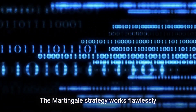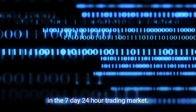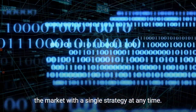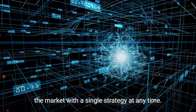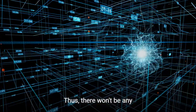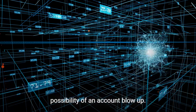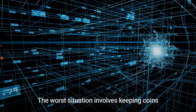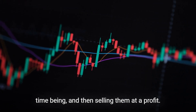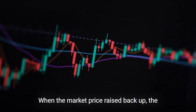The Martingale strategy works flawlessly in the 7-day, 24-hour trading market, and users can also set the trading bot to exit the market with a single strategy at any time. The AntAi bot only trades on the spot market, thus there won't be any possibility of an account blowup. The worst situation involves holding coins that were bought at a higher price temporarily, then selling them at a profit when the market price recovers.